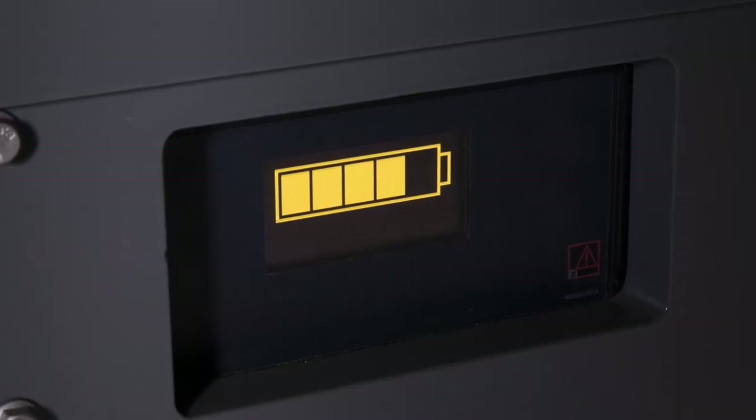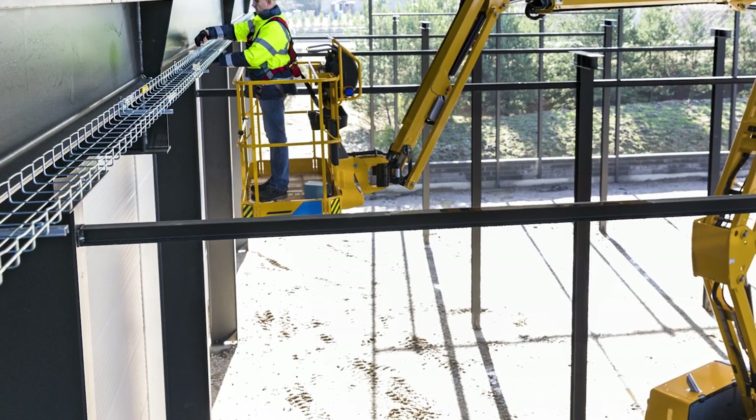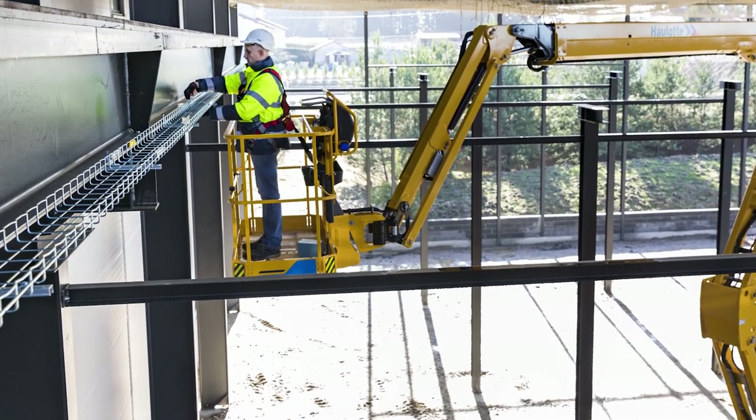Once the battery reaches capacity, the range extender shuts down automatically, conserving fuel, lowering emissions, and keeping the machine ready for a full shift of work.